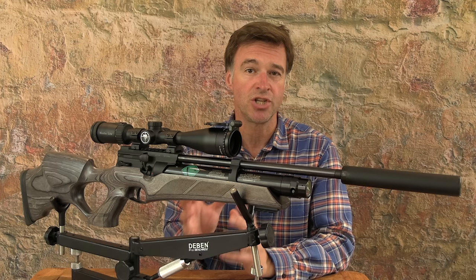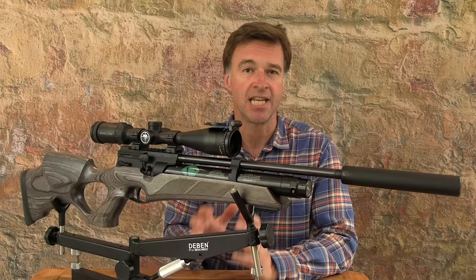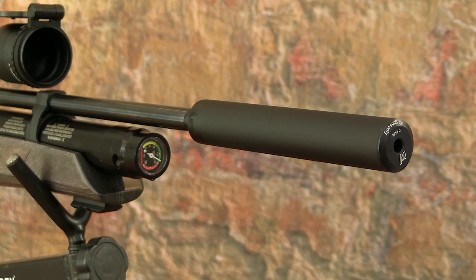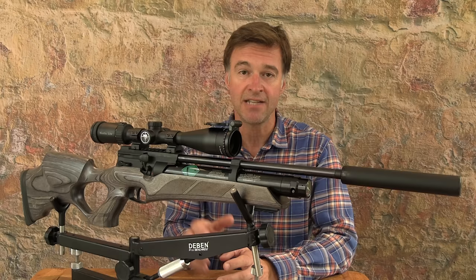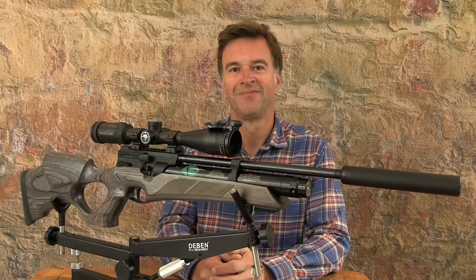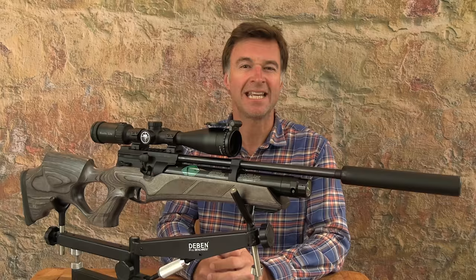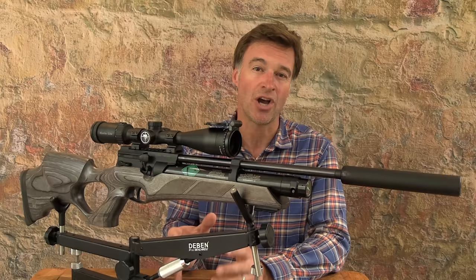Weihrauch has a fine reputation for the standard of its precision German engineering and that is certainly evident in this air gun — it feels really solidly constructed and the finish is absolutely flawless. The 41cm barrel comes fitted with a Weihrauch high-efficiency silencer which is very effective, and scope attachment is via a Picatinny-type rail incorporated into the polymer action. The HW110 runs a 10-shot drum magazine and it comes supplied with two of them. It looks pretty basic in design but it's brilliantly engineered and that simplicity means there really is nothing that can go wrong with it.